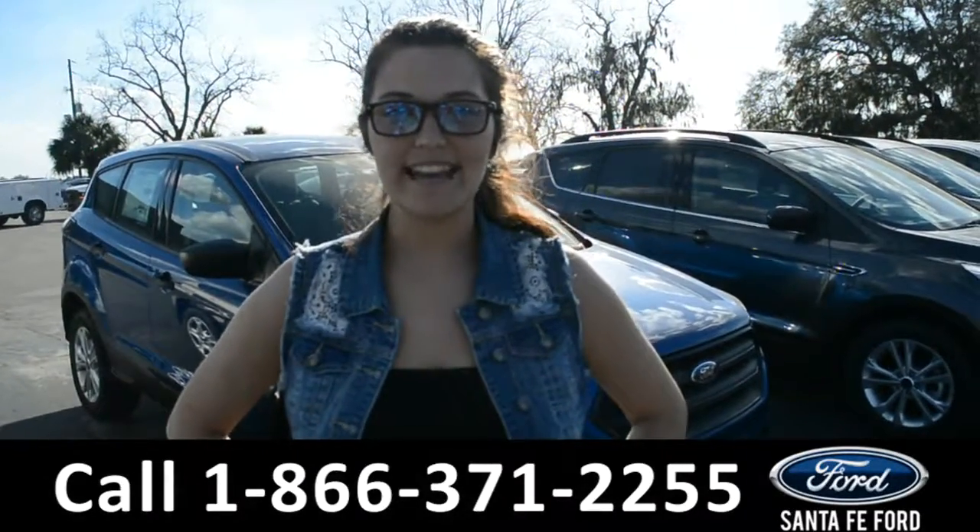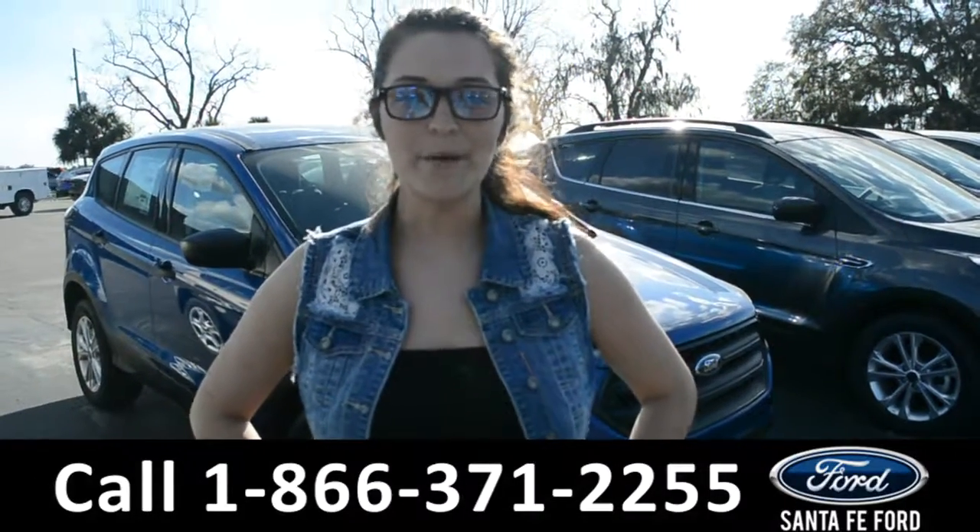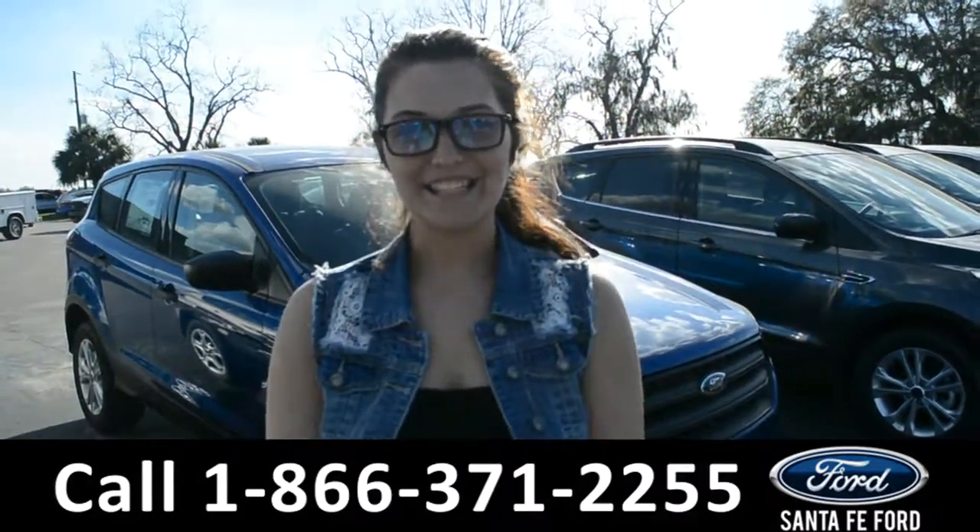For more information on this 2018 Ford Edge please visit our website at SantaFeFord.com or give us a call at the number below. My name is Cheyenne, thanks for watching.